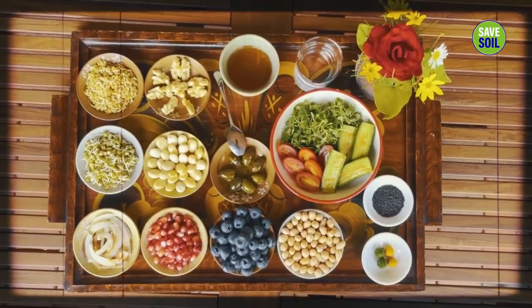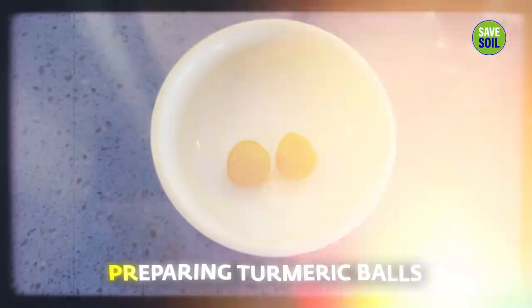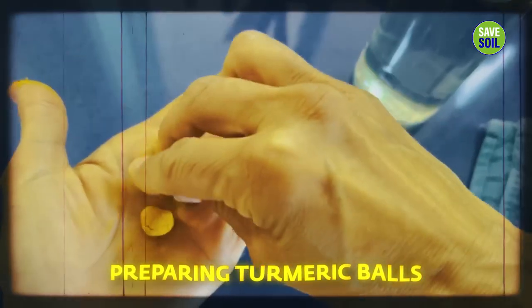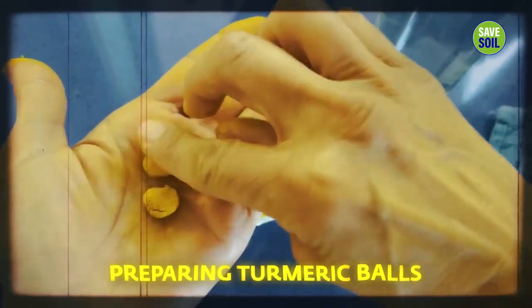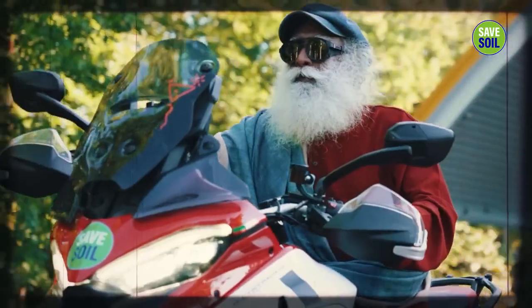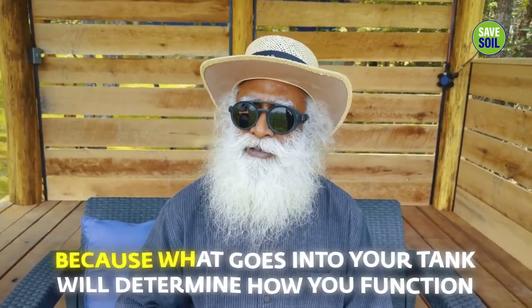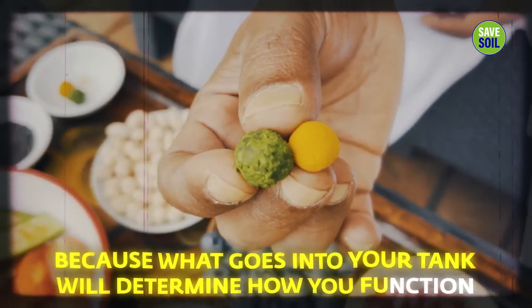Here's my breakfast — a yogi's breakfast. This is very easy to prepare. Without lighting a stove, you have breakfast, except for the turmeric solution where you need to heat the water. The rest is all without lighting — very energy efficient and pollution free. Like my motorcycle, because I'm driving it on extremely low carbon, the same goes for what goes into your stomach, because what goes into your tank will determine how you function.